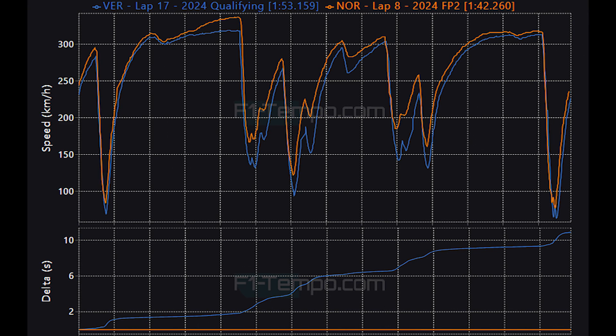Let's now compare Max Verstappen's pole position lap time to the fastest lap from FP2, set by Lando Norris in the dry, to see just how the conditions made for a tricky qualifying. When you look at these lap times you can see that some of the corners which are easy in the dry became much more difficult in the wet. Also, DRS was not active in Q3, so straight line speed is obviously down.